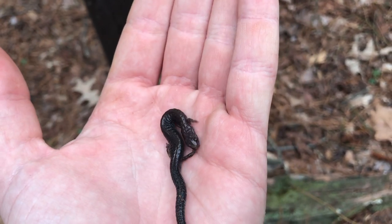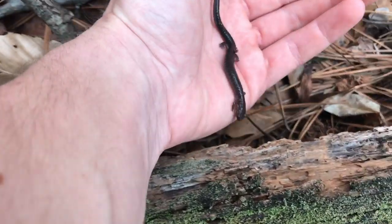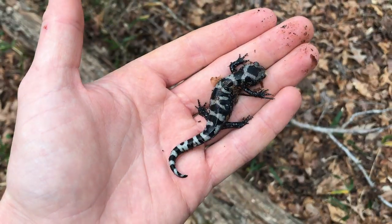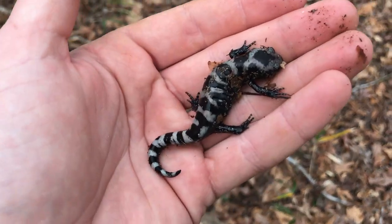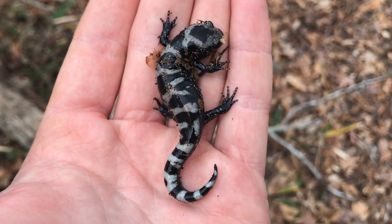Next herp of the day — a little redback salamander under this log. I'm going to put him back right here real quick. Next find after that: a little marbled salamander under a log right next to the slimy. Pretty cool — going to put this guy back too.